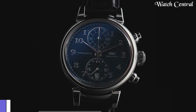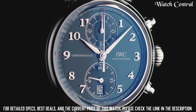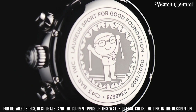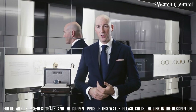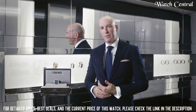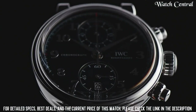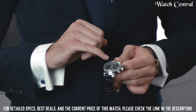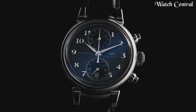Number 9: IWC Portugieser Chronograph men's watch. It features a stainless steel case, a silver-plated dial, and a black leather strap. The chronograph function allows the wearer to track elapsed time using two sub-dials and a central seconds hand. The watch also features a date display, scratch-resistant sapphire crystal, and a mechanical movement for accurate timekeeping, with water resistance at 100 feet.